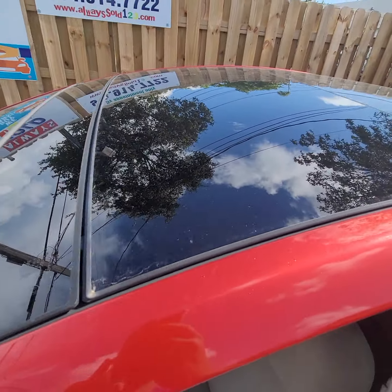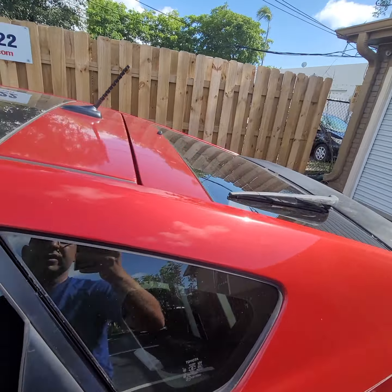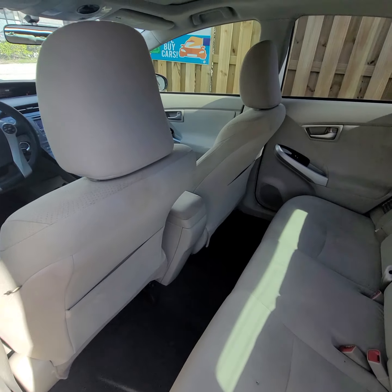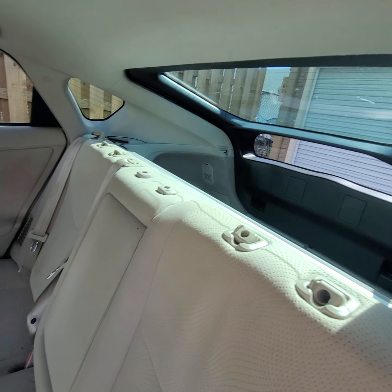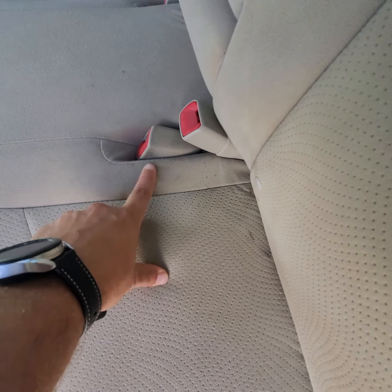Here's the solar panel. Not all of them come with solar panels — it's like an option. The headrest is missing, there's no headrest. There are some kind of spots here, little spots.